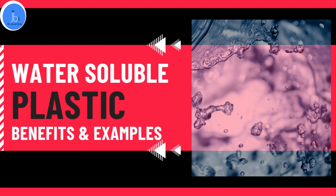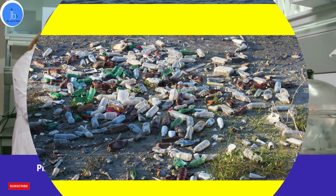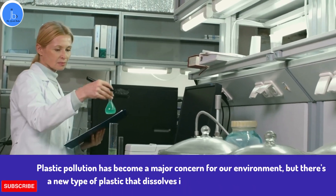You may have heard about the damage caused to our environment due to plastic pollution, but did you know that a new type of plastic has been developed that dissolves in water without any harmful effects?